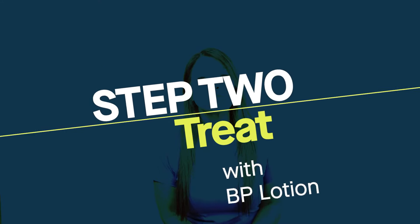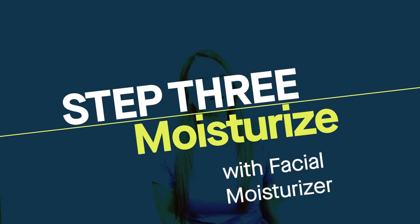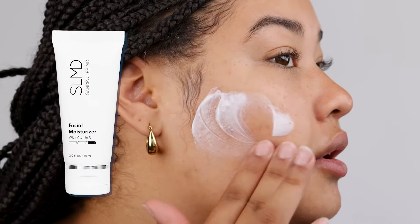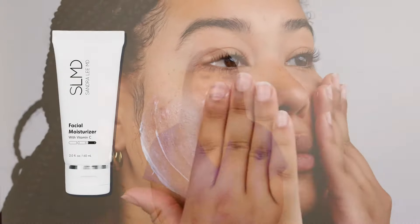Next, you're going to treat using our BP lotion, which contains benzoyl peroxide, and that helps to destroy acne-causing bacteria. You'll finish off with moisturizing, and this is a really important step because benzoyl peroxide and other acne-fighting ingredients can really dry your skin. Our facial moisturizer was created specifically for acne-prone skin, so it won't clog the pores.